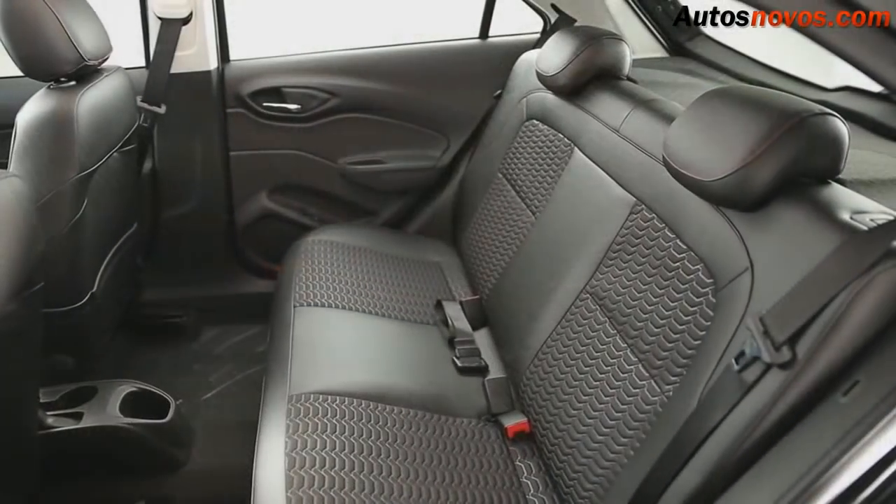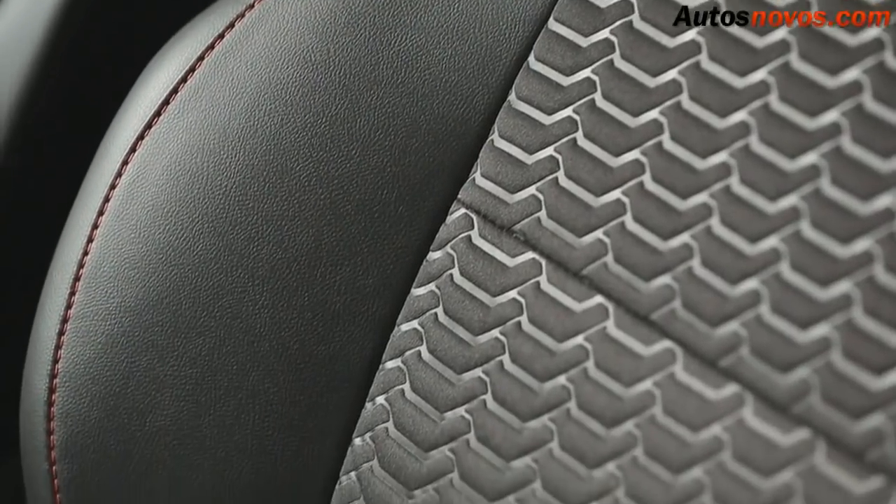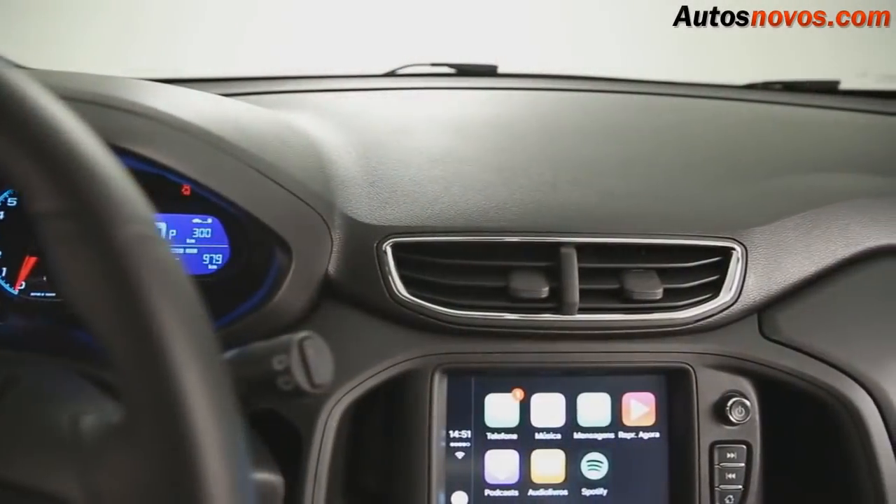The seats became more anatomic and gained a premium finish with high-relief stitching, similar to the luxury models of the brand. The armrest grips and controls are more ergonomic and integrated into the design of the panel.